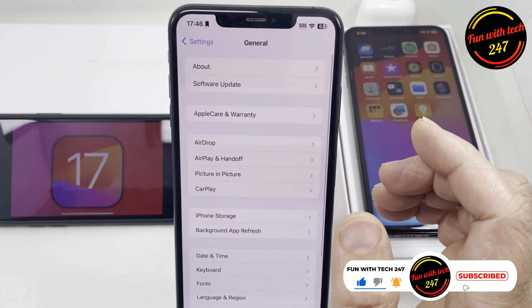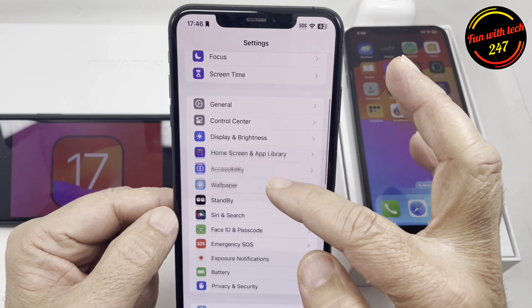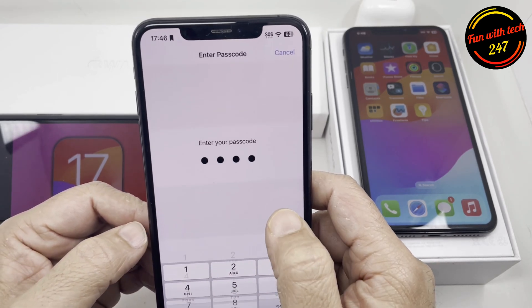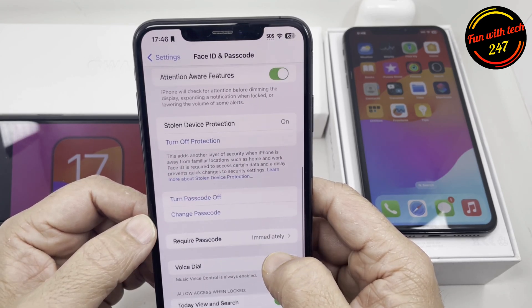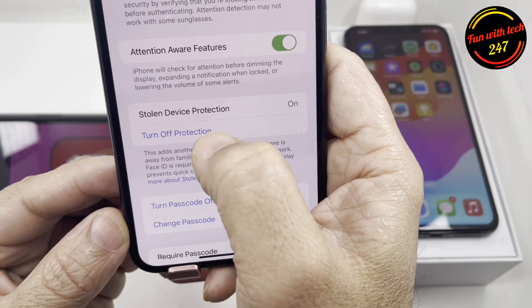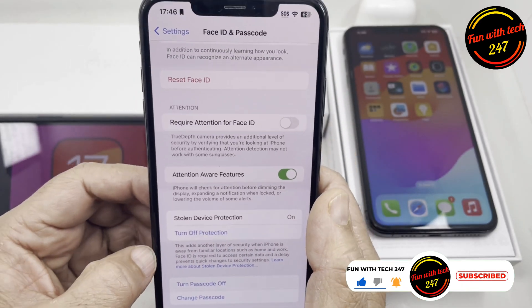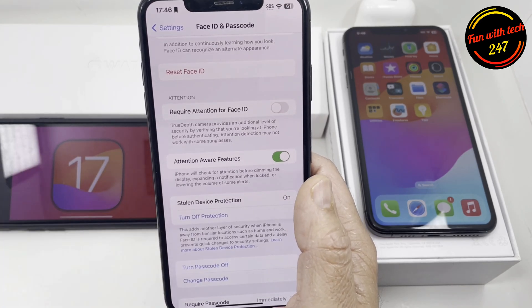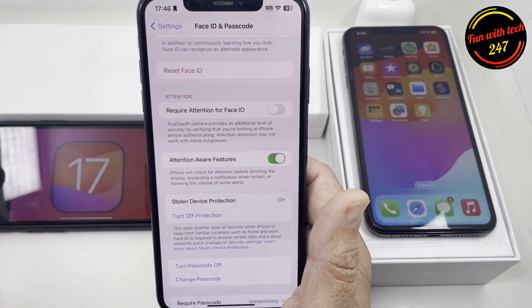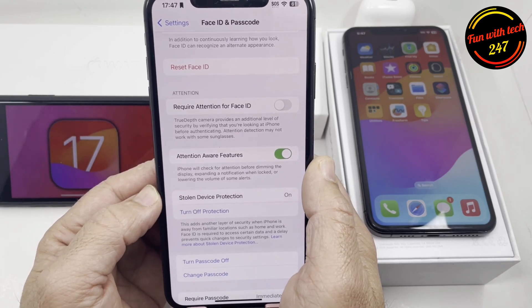Starting with the first thing: there's a Face ID stolen device protection. If you go to Face ID and Passcode, you'll see something new which you didn't have in the previous update — it says 'Stolen Device Protection,' which is on right now. This is a new feature. Let's say your phone is stolen and whoever stole it also has the password — before this update they were able to turn off iCloud and use the phone with their own iCloud ID.